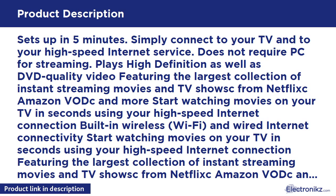Does not require a PC for streaming. Plays high definition as well as DVD quality video, featuring the largest collection of instant streaming movies and TV shows from Netflix, Amazon, Vudu, and more. Start watching movies on your TV in seconds using your high speed internet connection. Built-in wireless Wi-Fi.